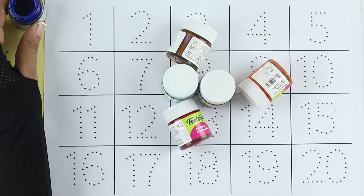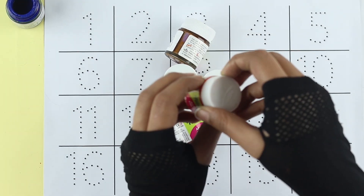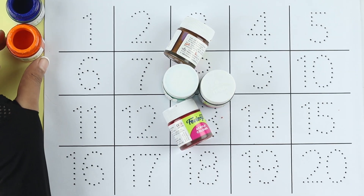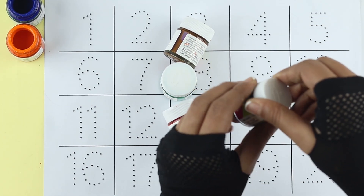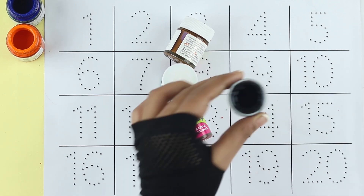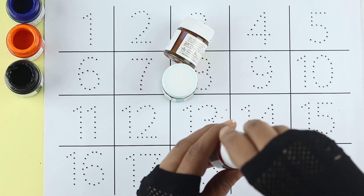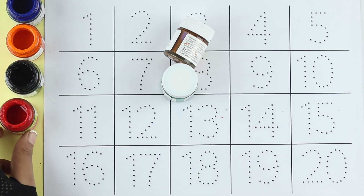Blue color. Orange color. Black color. Red color.